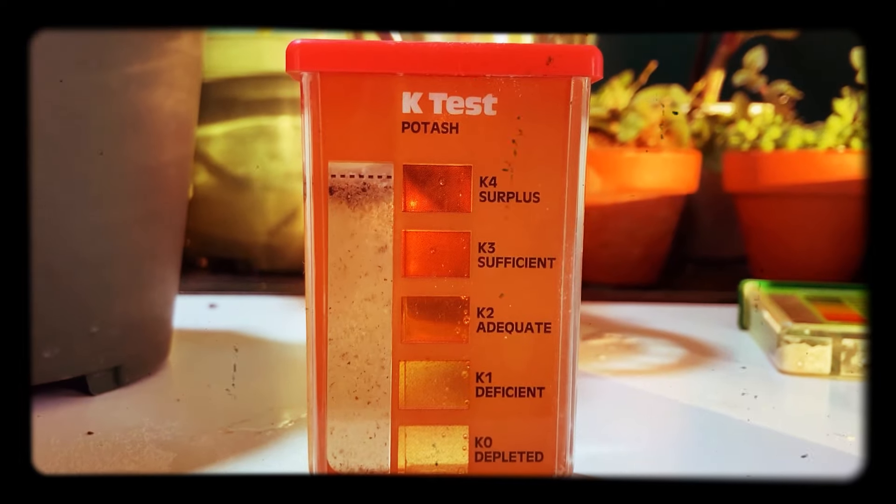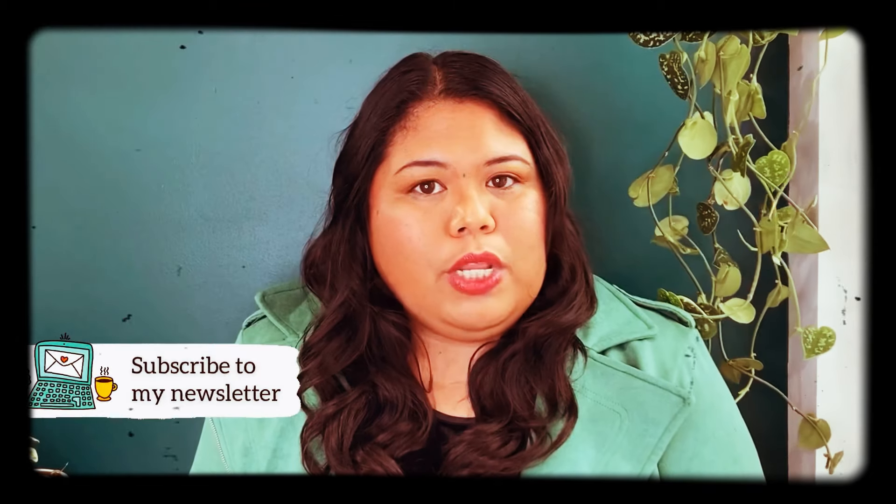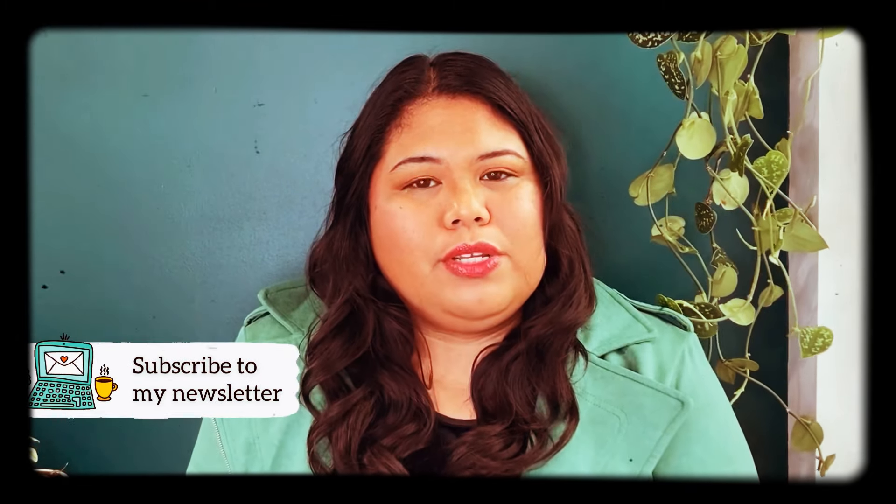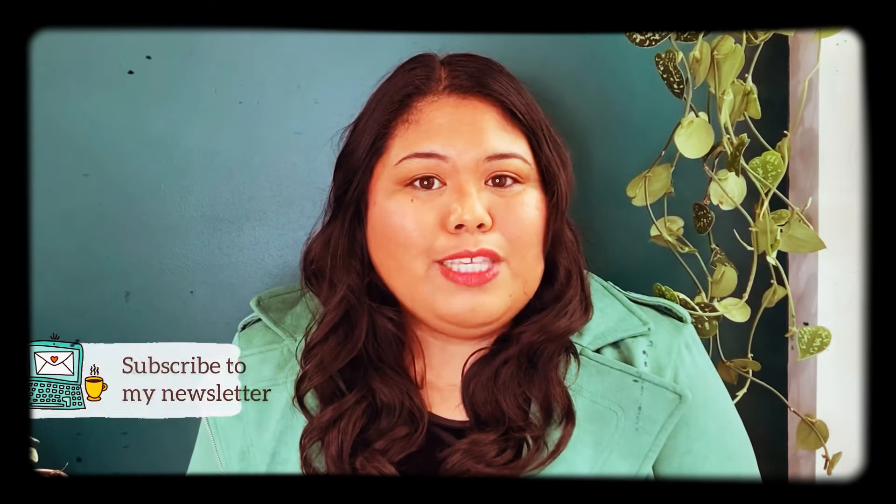Those are the plant care products I recommend or think you should skip in 2021. I'll have all the products linked in the description if you're interested. Thank you so much for joining me today and I'll see you on the last day of Plantmas on Christmas day!